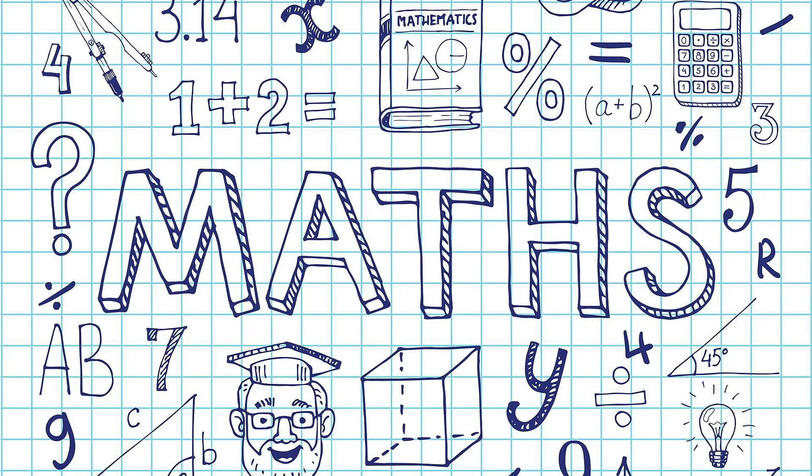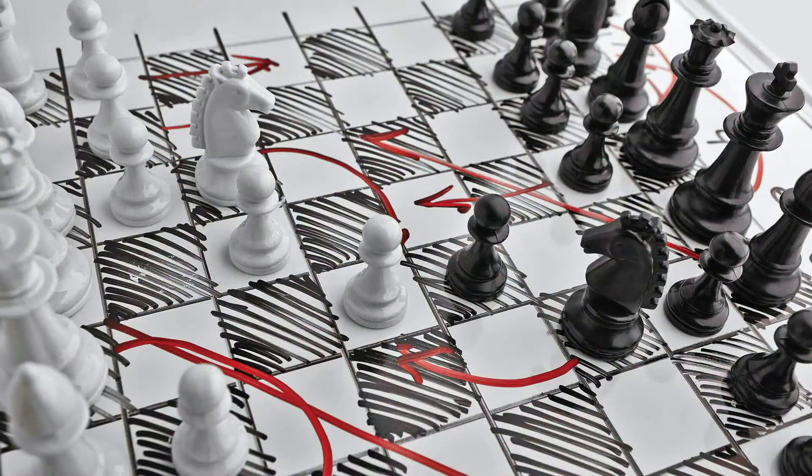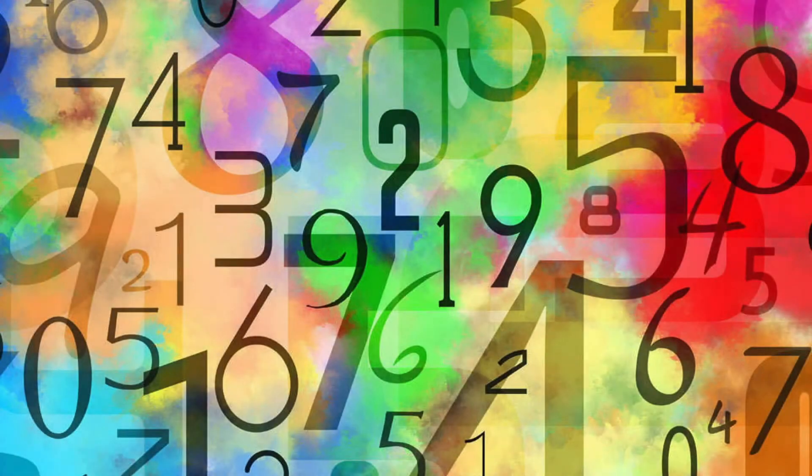Mathematics Standard 1 is a Category B board developed course in which students have the option to sit the high school certificate examination. Mathematics Standard 1 improves numeracy by building student confidence and making mathematics meaningful.